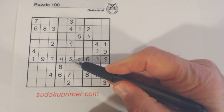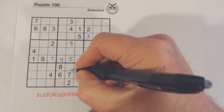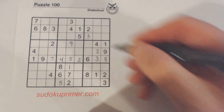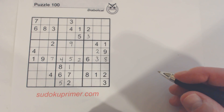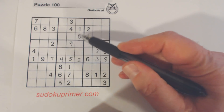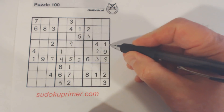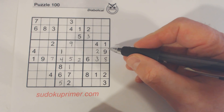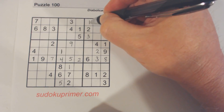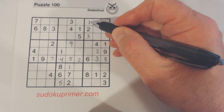Now that we've placed a 5 here, these 1-5 twins that we found right off the bat can be placed. So I put a 1 there and a 5 there. And because of these 1s, I know this is a 1 right there — there's a 1 here also. Then I noticed this 1 right there because we've got 1s here already. That was pretty easy.